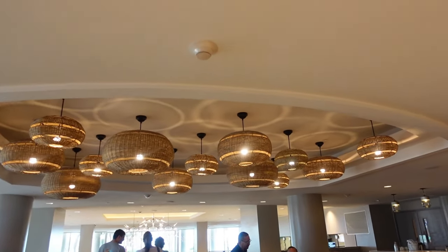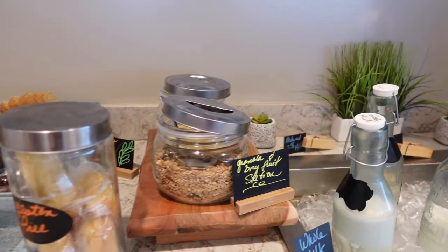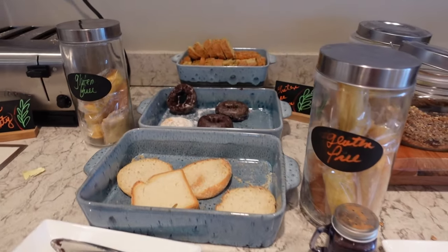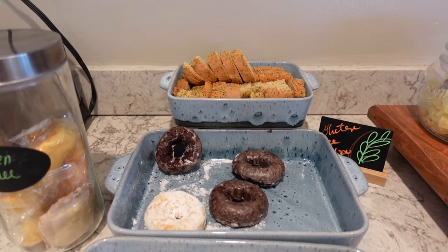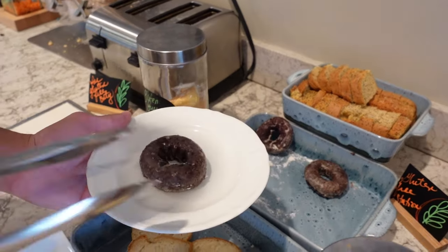It is really nice inside, beautiful scenery. There are tons of different milk options, cereals, pastries, like these yummy chocolate donuts. You can toast your own bread. This stuff is all covered in the free continental breakfast.